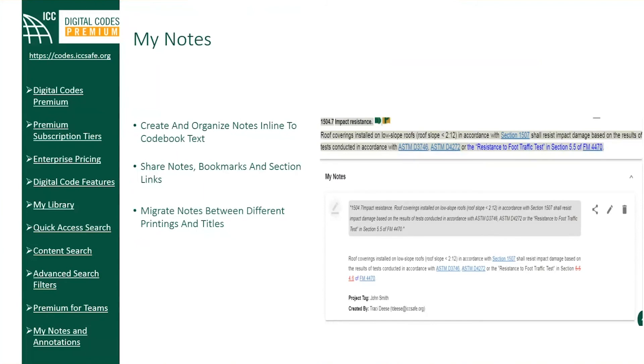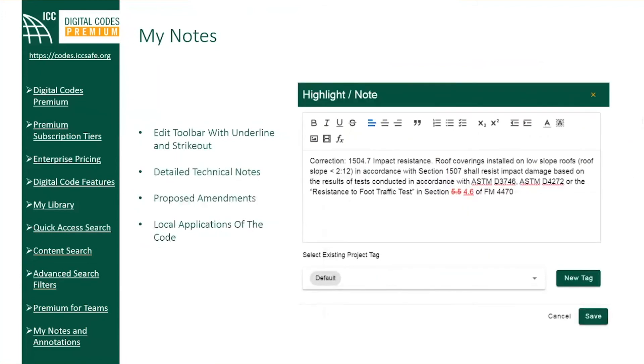This feature allows easy navigation through sections, catalog, and access to your annotations and bookmarks across multiple chapters to improve collaboration with your colleagues. You also have a full edit toolbar along with those notes, which includes underline and strikeout for detailed code technical notes. This is convenient for cases like tracking proposed amendments or representing errata from local applications of the code.